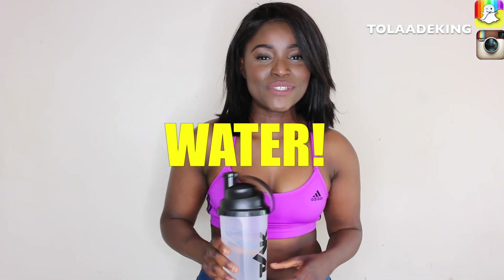It is summer after all. The most important thing you're going to be needing more than anything else right now is water. You need to make sure that you're replenishing your body — you're going to be sweating a lot more, not just from working out but from general day-to-day activities, especially when you're spending time in the heat.